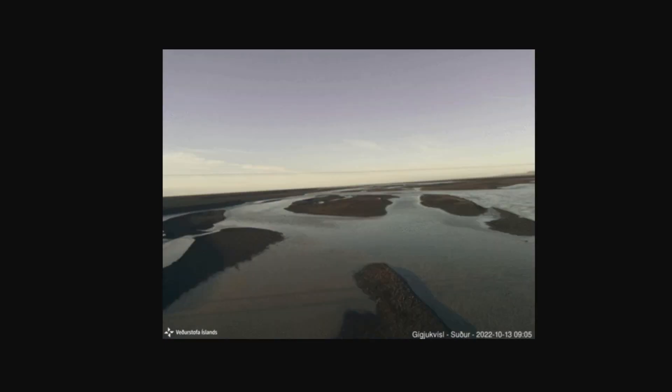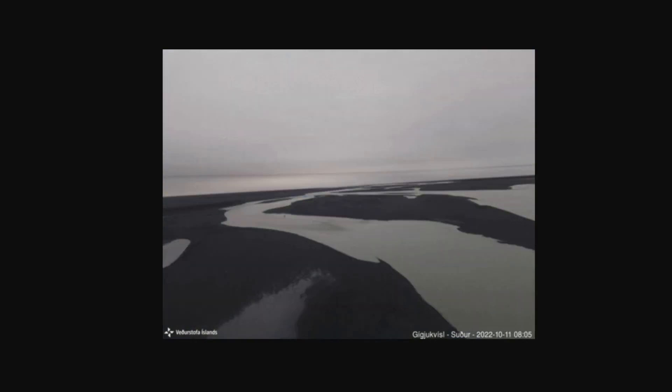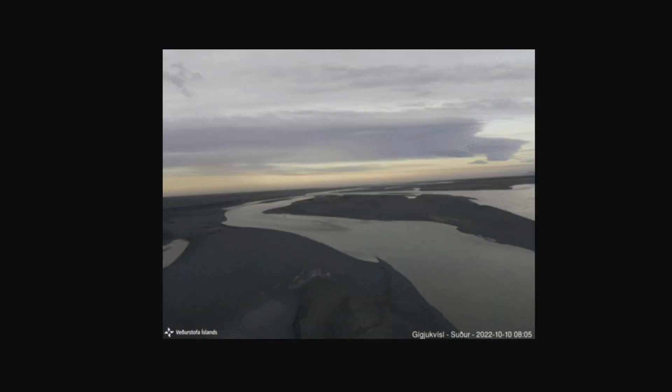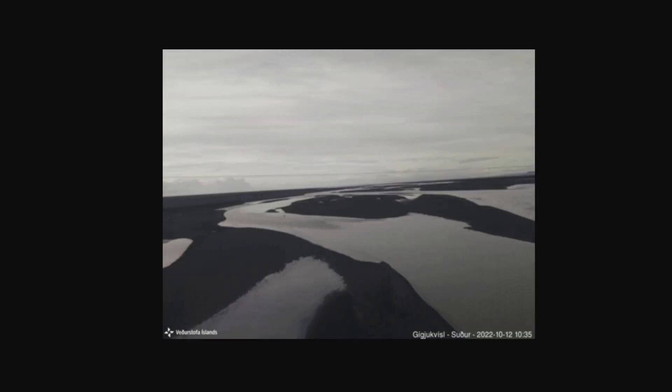I'll keep you all updated. I think this series of images is really fantastic — you can just see the power of the amount of water coming in. Maybe it'll erupt, maybe it'll just be nothing, but I'll post an update either way and let you know. Thanks so much for watching.